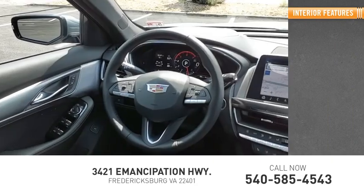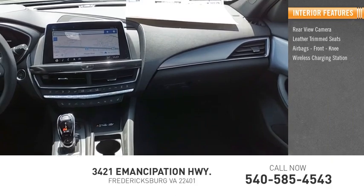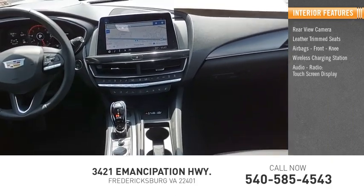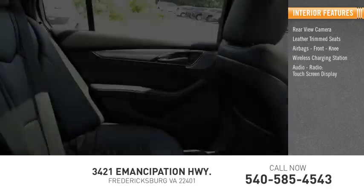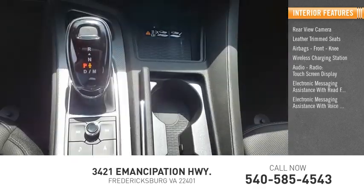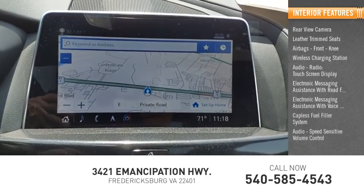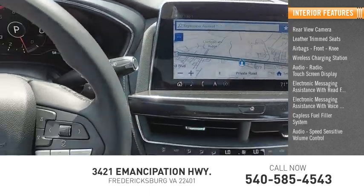Inside you'll find rear-view camera, leather-trimmed seats, airbags, front knee, wireless charging station, audio radio, touchscreen display, electronic messaging assistance with read function, electronic messaging assistance with voice recognition, capless fuel filler system, audio speed-sensitive volume control, footwell lights.